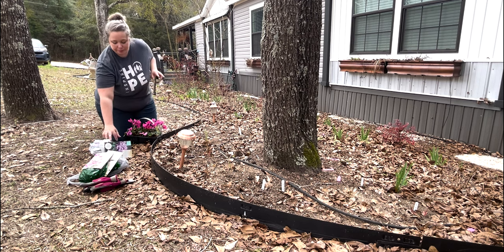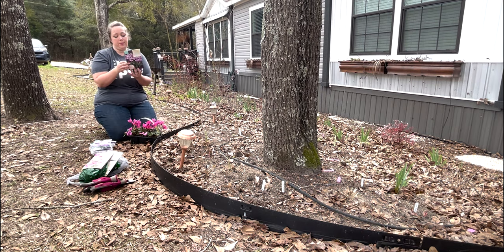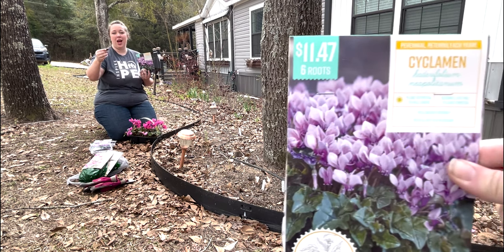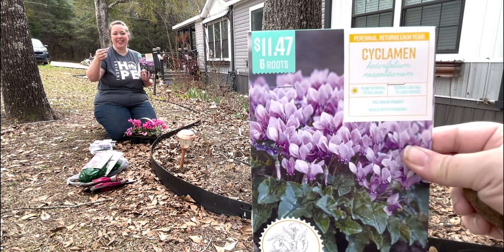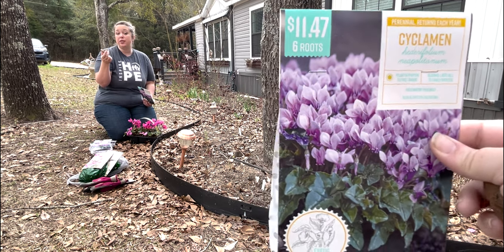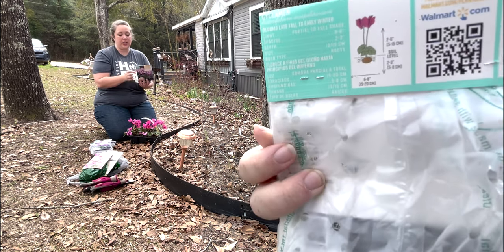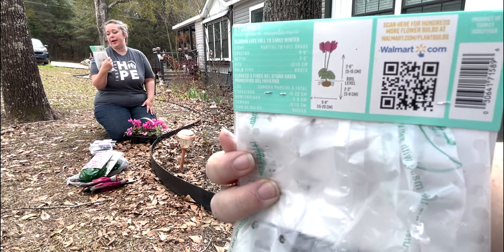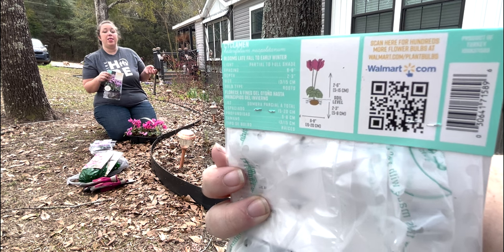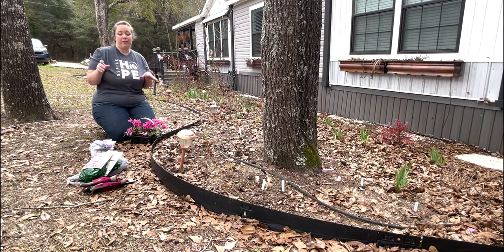So I have two types. I have some bare root or tuber types — these are little puck-like doom roots. You plant them one to two centimeters under the soil and they take a minute to grow, but by next year we should have some growth on these. I have four packs of these and they are a hederifolium variety, which means they typically will bloom in the fall to winter. They are a light purpley kind of flower.